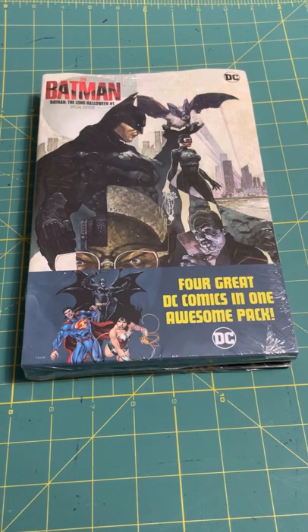Hail and well met. It's me, your friendly neighborhood Christopher. Today we're going to take a look at three different Walmart Mystery Comic Packs. We've got two DC and one Marvel. So let's see what we've got.